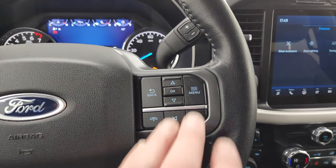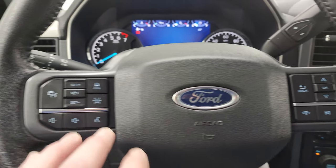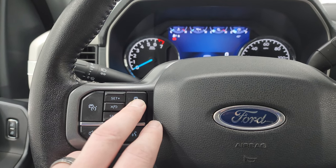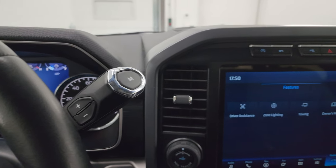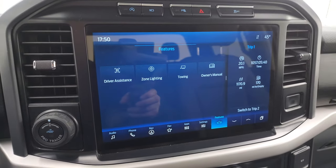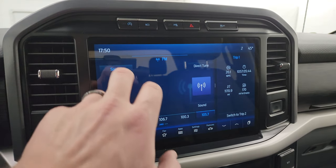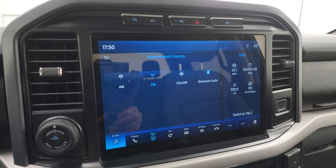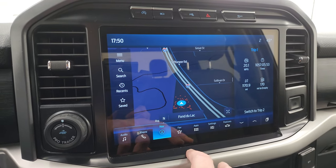On the right you get information center controls and Bluetooth controls. On the left you also get audio controls, lane departure warning, adaptive cruise control, and regular cruise controls. There's your shifter for that 10-speed automatic transmission. This one has the big 12-inch SYNC touch screen radio with AM, FM, Sirius, and Bluetooth capabilities. This one does have the factory navigation system — there is Highway 41 so you can see that is working nicely.